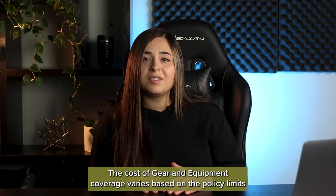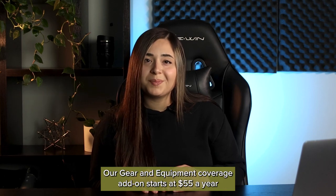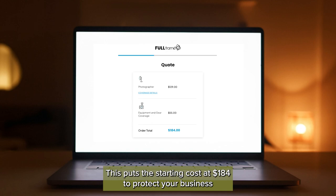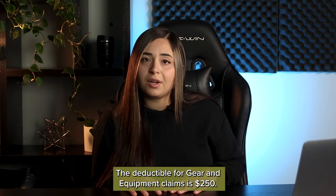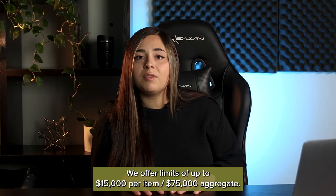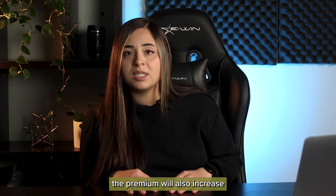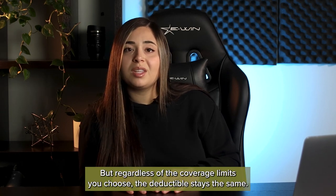So how much does it cost? The cost of gear and equipment coverage varies based on the policy limits that you choose, which usually depends on the value of your equipment. Our gear and equipment coverage add-on starts at $55 a year in addition to the cost of the general liability policy, putting the starting cost at $184 to protect your business and your gear. The deductible for gear and equipment claims is $250. When you fill out the application, you'll have the ability to easily increase your limits as needed. We offer limits of up to $15,000 per item and $75,000 aggregate. Keep in mind that as you increase your limits, the premium will also increase, but regardless of the coverage limits you choose, the deductible stays the same.